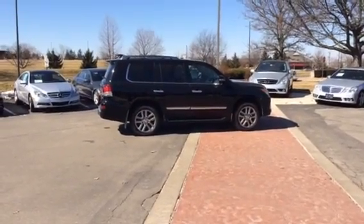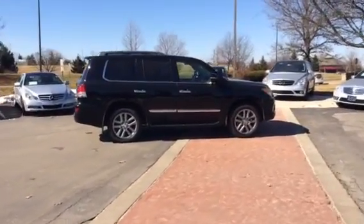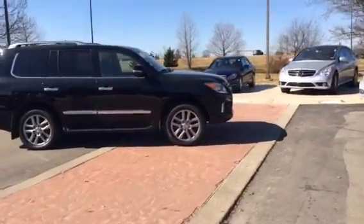Hey Chris, Michael here at Crown Mercedes-Benz in Dublin, Ohio. Sorry for the delay — I had a customer that walked in. Anyways,